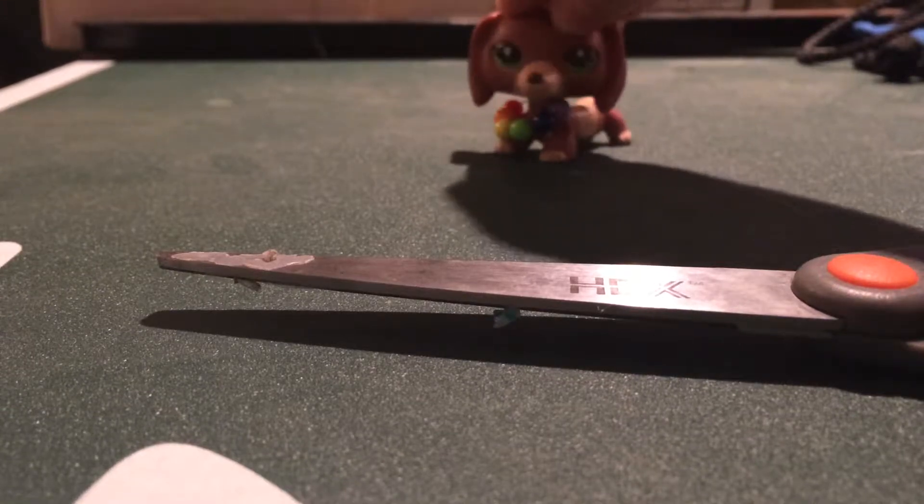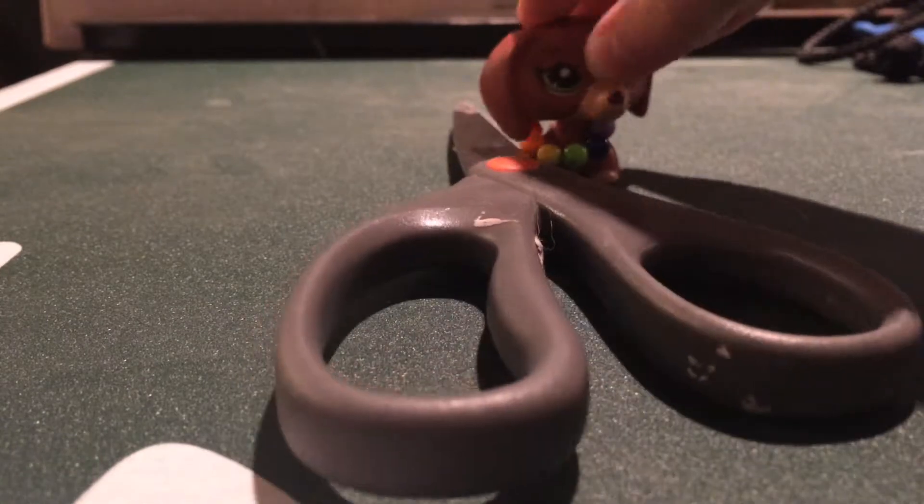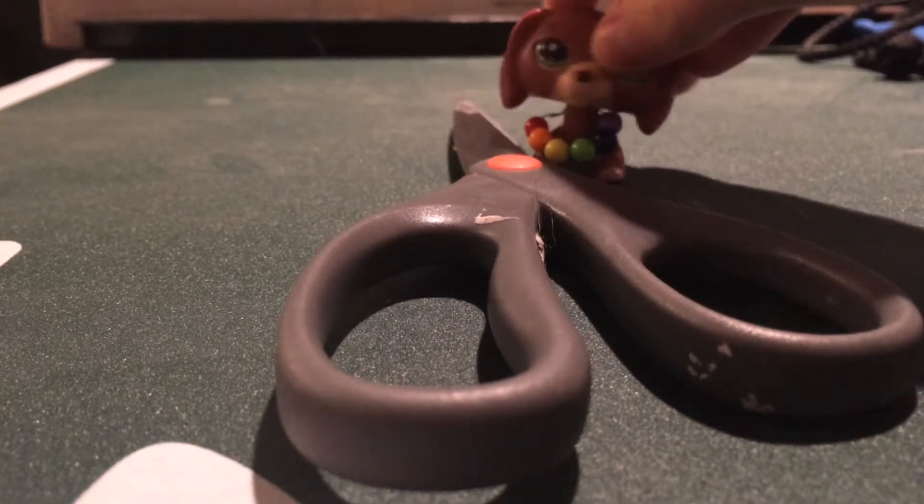Hello everyone, LPS Rachel here. You may be wondering why I have scissors in front of me. Well, I have a package and it came. I'm so excited, so I'm going to open it.